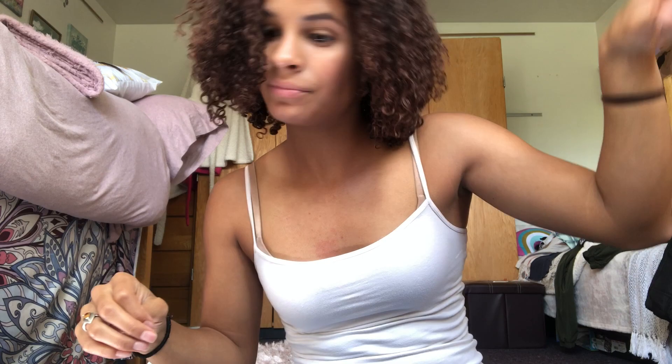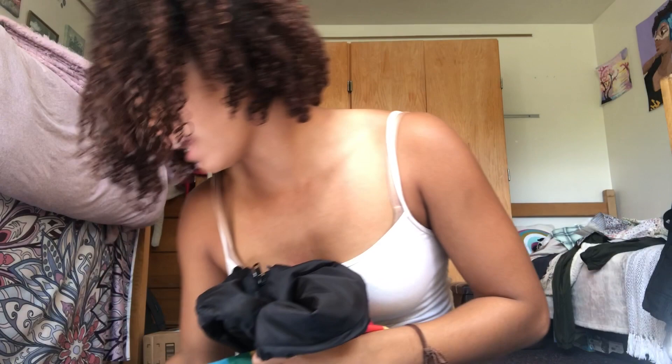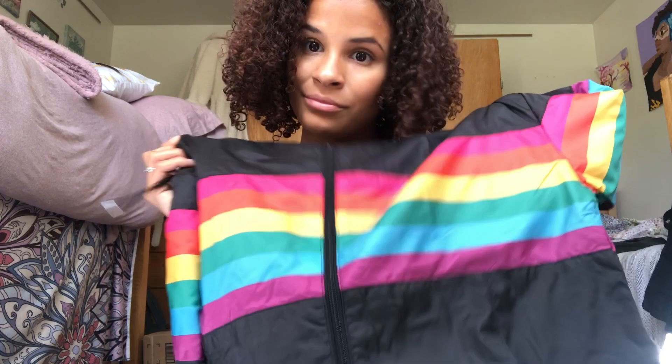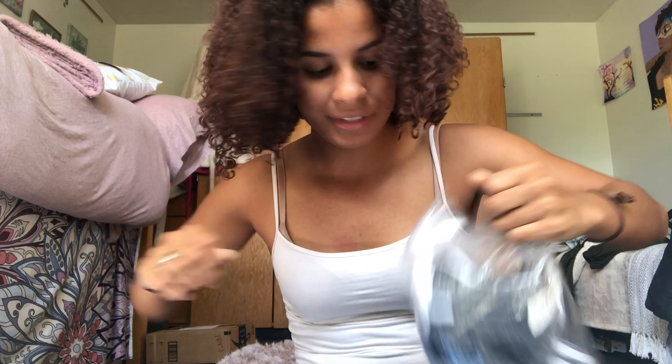The last thing I got is this jacket. It was $18.98 — the most expensive thing — but I needed a new windbreaker and this one is really cute. It has all the colors, it has a hood, it's got everything I like. My old windbreaker is nasty — I've had it for five years and no matter how many times you wash it, it kind of smells like sweat when you wear it, even if you weren't sweating that bad. I've worn it every day in high school, so I needed a new one.